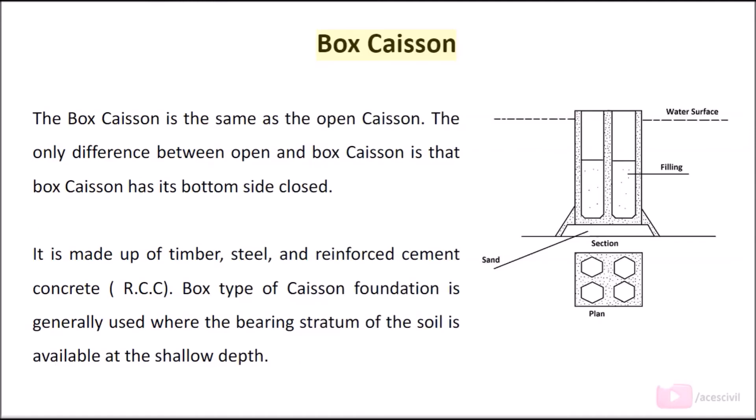Box caisson is similar to the open caisson. The only difference is that the box caisson has its bottom side closed. It is made up of timber, steel, and reinforced cement concrete (RCC). Box-type caisson foundation is generally used where the bearing stratum of the soil is available at a shallow depth.